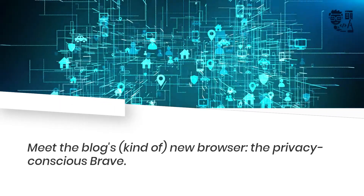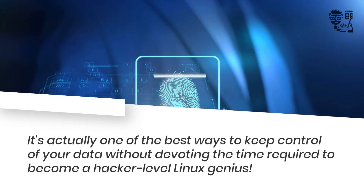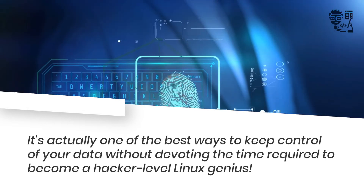Meet the relatively new, privacy-conscious browser, Brave. It's actually one of the best ways to keep control of your data without devoting the time required to become a hacker-level Linux genius.